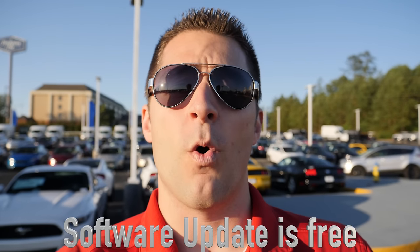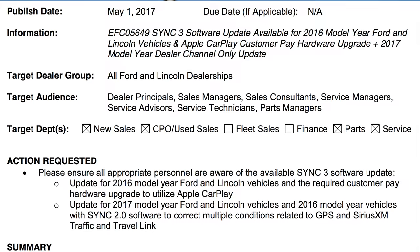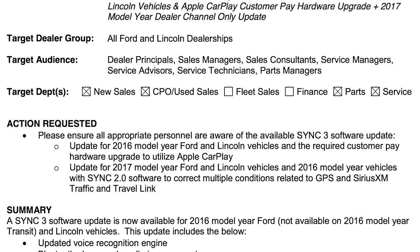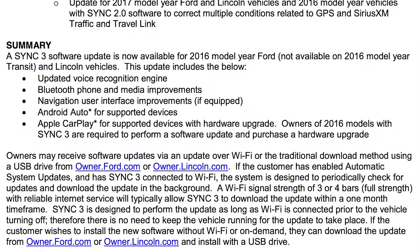The upgrade is free. You can actually do it yourself via Wi-Fi for free — it doesn't cost you anything — or you can do it over a USB. It just depends on your situation and what level of SYNC you have already. I'm going to put this press release that Ford Motor Company gave us on the screen for you guys, and we'll also make it a downloadable link so you can actually see that down in the description below.